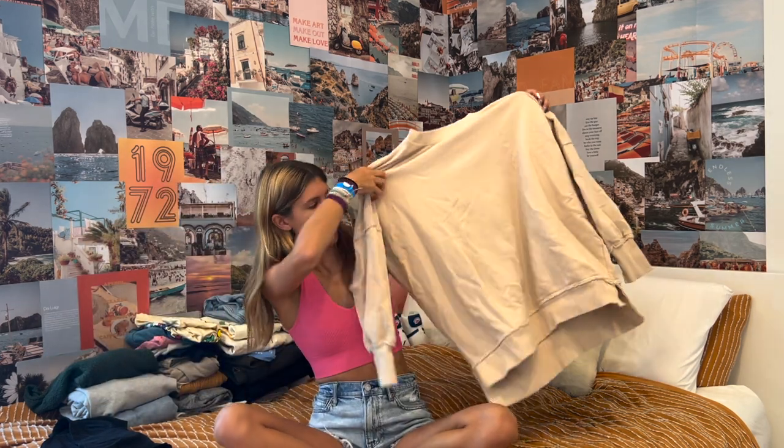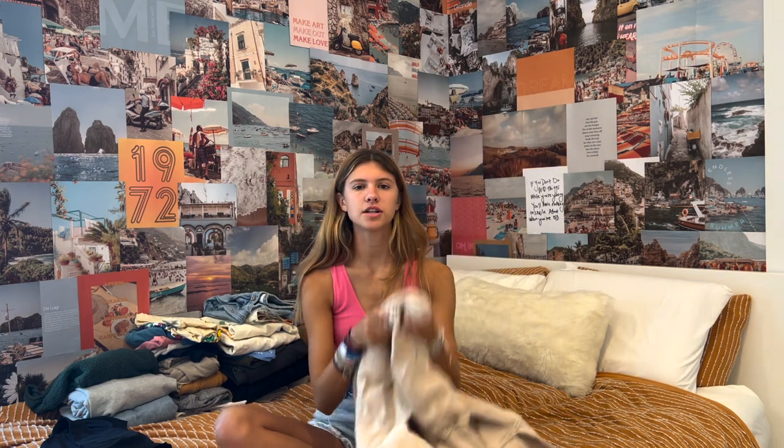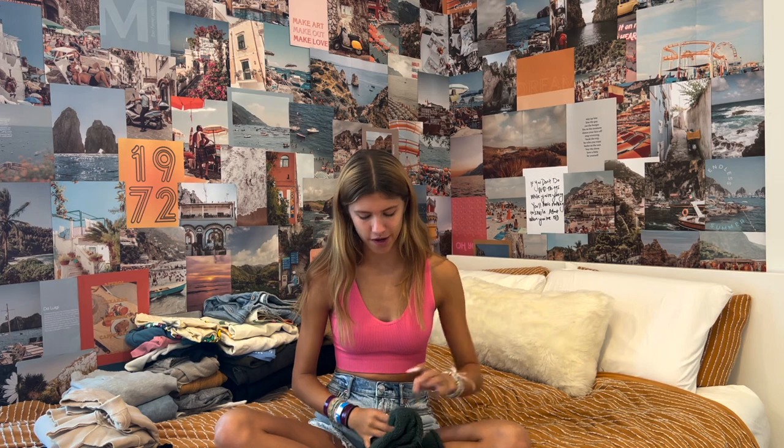The next thing I got from Aerie was this big crew neck. It's just tan and it has a little stitch on the back. I thought this would be comfy to wear with jeans or anything. I like having a lot of sweaters and sweatshirts for school because they're just comfortable.